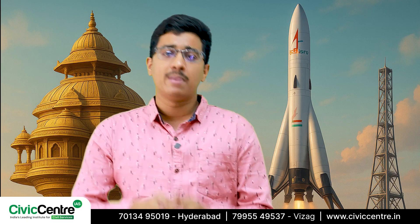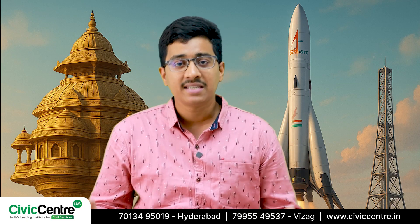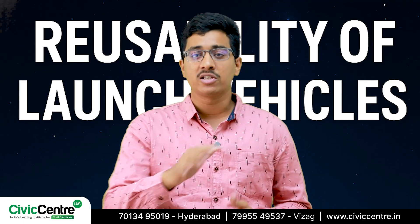Recently, there's been a lot of buzz around something that could revolutionize space operations, which is the reusability of launch vehicles. But before we get into the specifics, let's break it down for everyone.